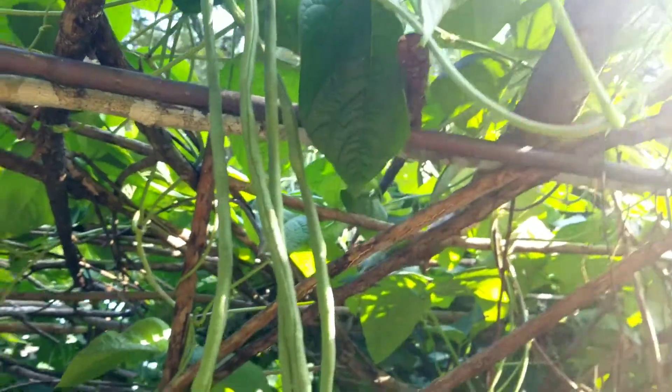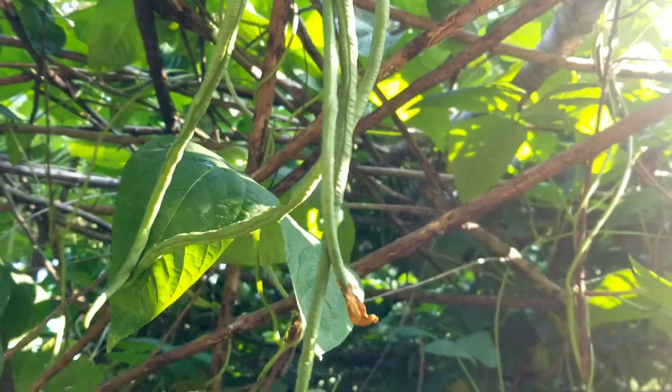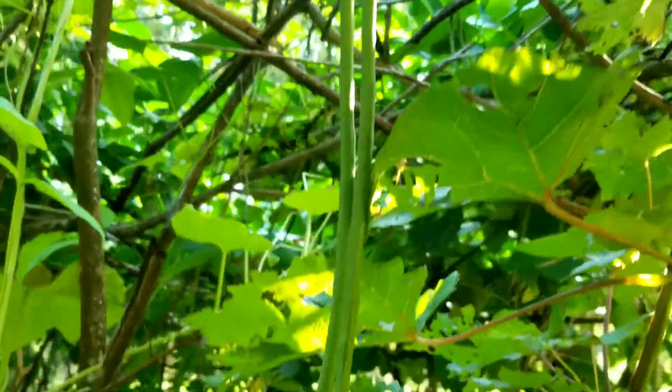Green beans are delicious, and not only that, they are a good source of vitamins and minerals.